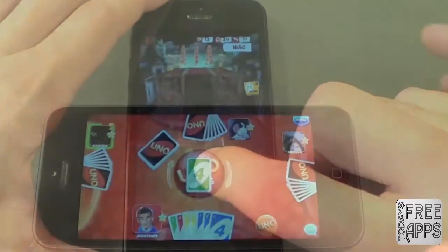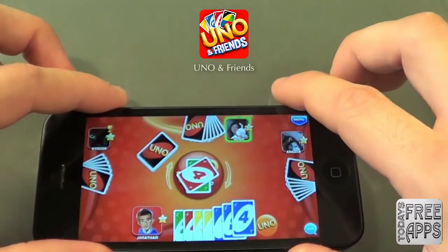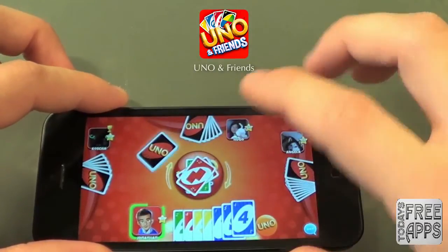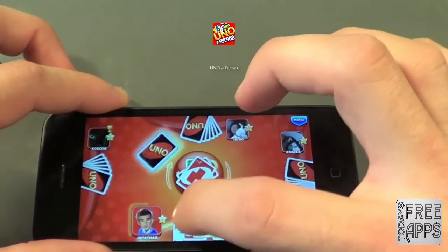This next one is called Uno and Friends, and this is just the Uno game, but you can challenge millions of users worldwide or challenge your friends to a game of Uno. Uno is probably one of my favorite card games, so I'm really liking this app. Go check it out in the app store, Uno and Friends.